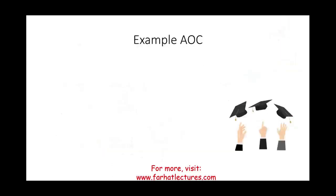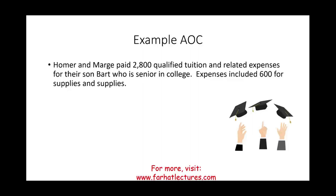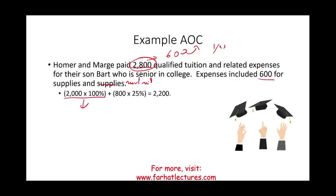Example: Homer and Marsh paid $2,800 in qualified tuition and related expenses for their son Bart, a senior in college. This includes $600 for supplies and materials, which qualify under the AOC. To compute the credit: 100% of the first $2,000 equals $2,000, plus 25% of the remaining $800 equals $200, for a total AOC credit of $2,200 — ignoring any phase-out.